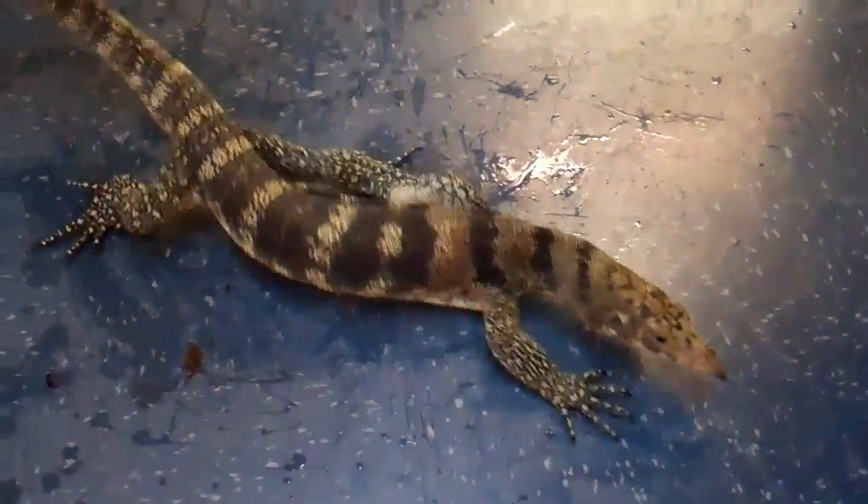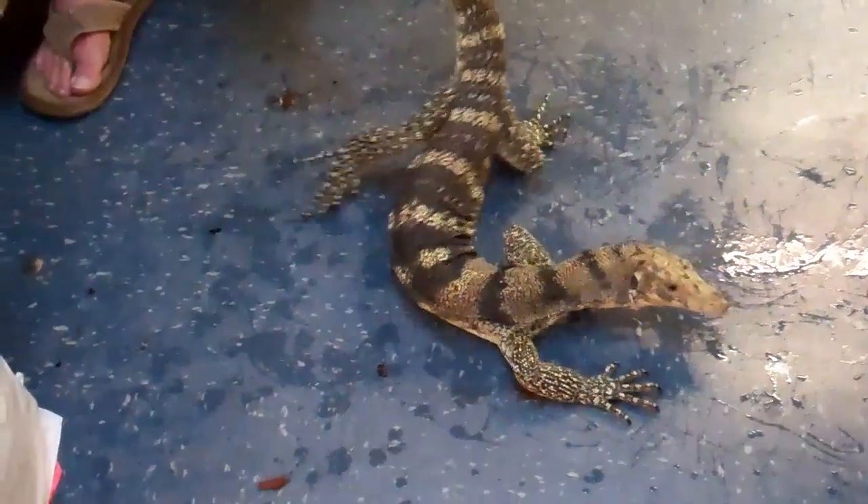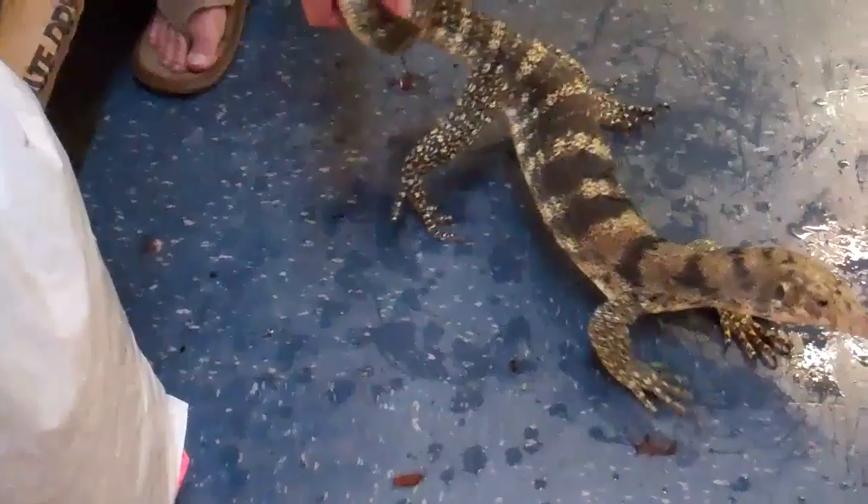Nice bands — just came in. It's a fresh wild-caught animal. Has not been wormed or anything yet. Available inexpensive here at Underground Reptiles.